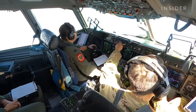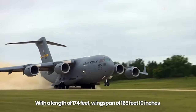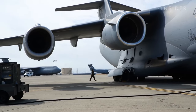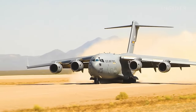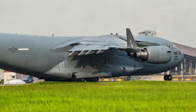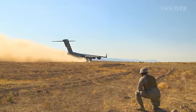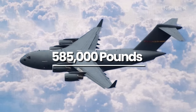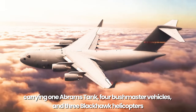The C-17 Globemaster III is powered with four Pratt & Whitney PW2040 engines — military designation F117-PW-100 — each with 40,440 pounds of thrust, and was designed to back up and turn around in a very small runway. With a length of 174 feet and wingspan of 169 feet 10 inches, it has a maximum payload of 170,900 pounds and a maximum takeoff weight of 585,000 pounds — enough to carry one Abrams tank, four Bushmaster vehicles, and three Black Hawk helicopters.